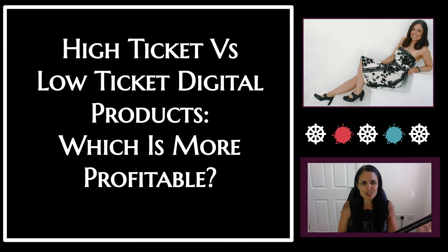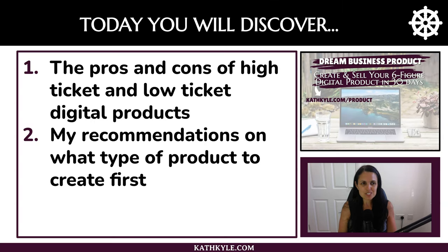High ticket versus low ticket digital products — which is more profitable? Today you will discover the pros and cons of high ticket and low ticket digital products, and I will also give you my recommendations on what type of product to create first.